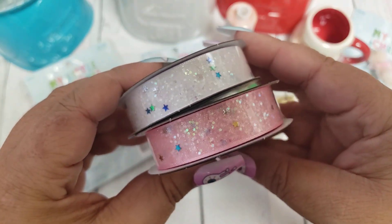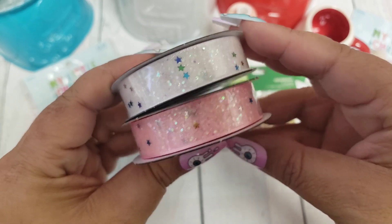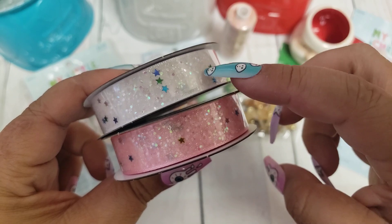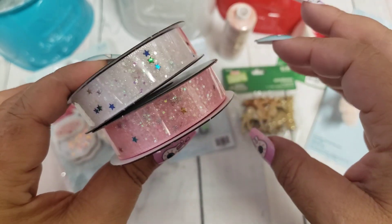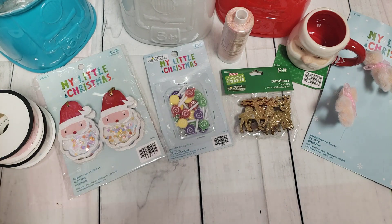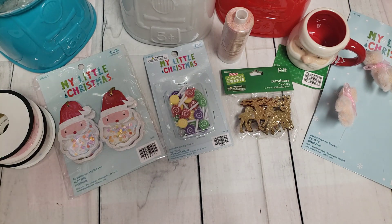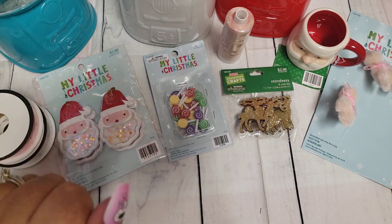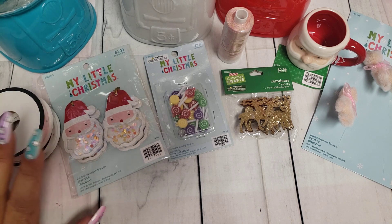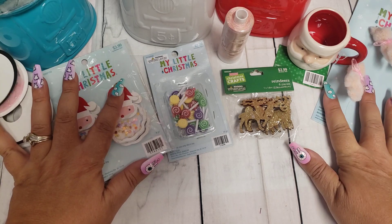I thought they were really pretty — it's glitter with some stars in there and I can use them for Christmas and even that one could be used for Halloween. I can just use these all year round. I grabbed those, and then that was all that I picked up from Hobby Lobby. I was on the hunt for the little gumball ceramic thing, so I'm glad I went, got what I needed, and got out.